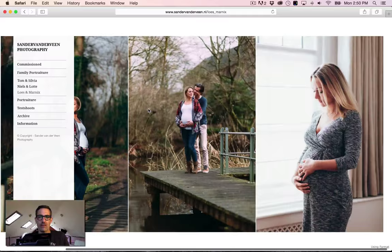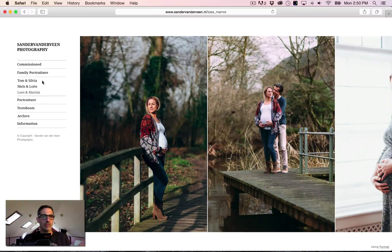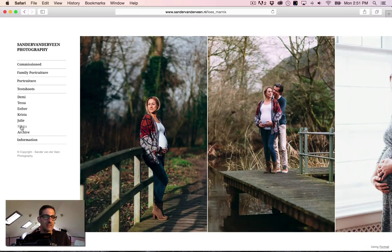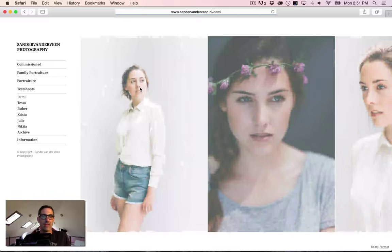Same thing with this shot — I don't understand why this needs to be a separate link. Family portraiture could just be one category: pick two shots from each portrait session and put them in there. I like the look and lighting on these two, but this prettier one doesn't tell the same story — these two are the stronger portfolio images. Now going to Test Shoots — there are one, two, three, four, five, six links plus an archive link.